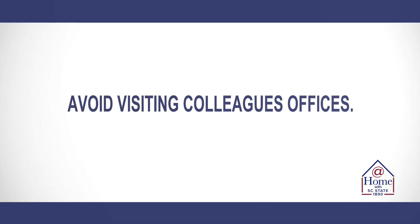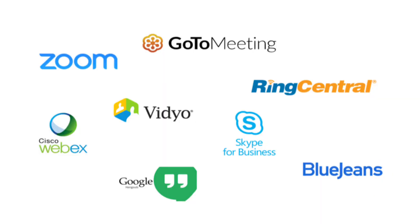Also avoid visiting colleagues' offices. I know this is going to be a challenge, but it's going to be very important that we maintain social distance, and if you must visit someone's office be sure to wear a mask. Limit as many in-person meetings as possible and use telephone and video conferencing and web-based meeting platforms — it's the safest way to continue to conduct business.